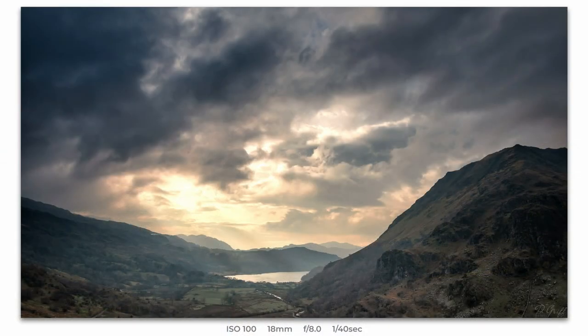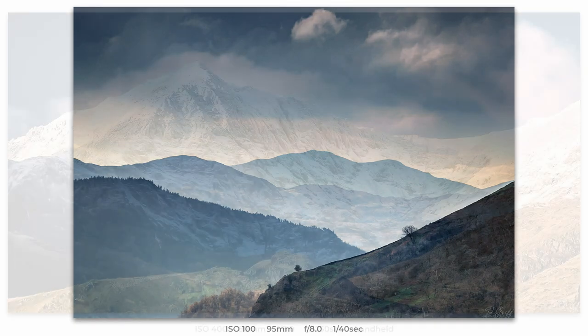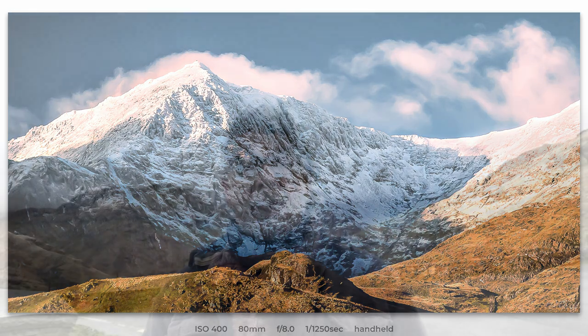I'll put a couple of images up that I've taken from this exact spot so you'll get an idea of what can be obtained. The first was taken in December with a group - it's looking down the valley over Nantgwynant with fabulous morning light. Another image from this exact spot, handheld, has Snowdon right dead centre in the main Snowdon Horseshoe. You actually have the whole horseshoe in front of you, so when the light is good there are loads of compositions from Lliwedd, Snowdon Summit, Crib Goch, and up to Moel Berfedd above Pen-y-Pass.